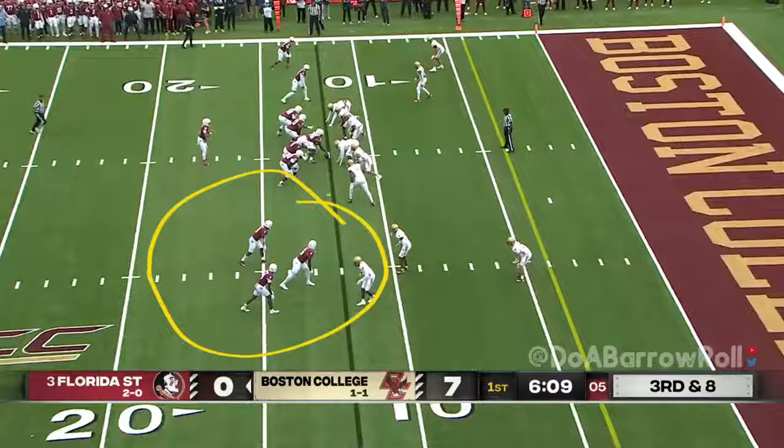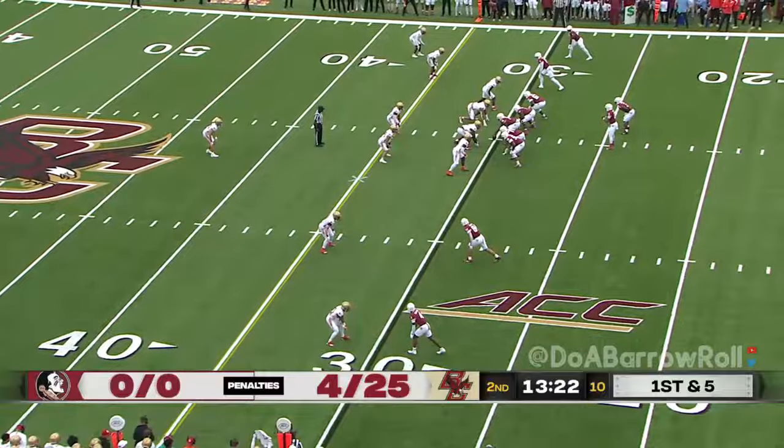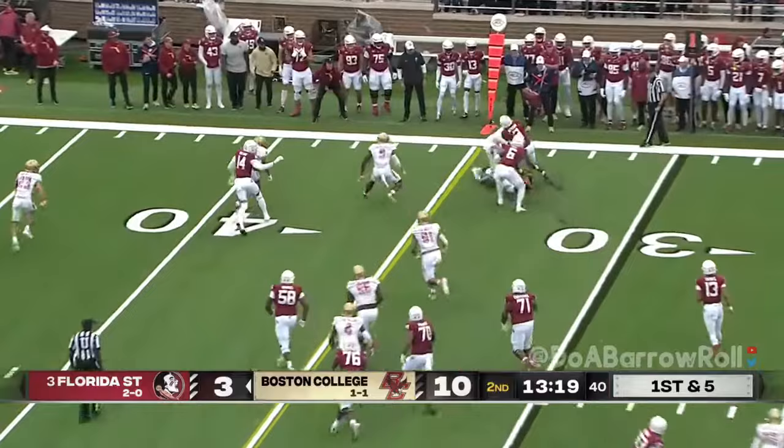We get this formation down to the near side. Travis pressure off the edge and his pass is incomplete. A pitch to Benson — he got the corner and picks up a first down, a good run.